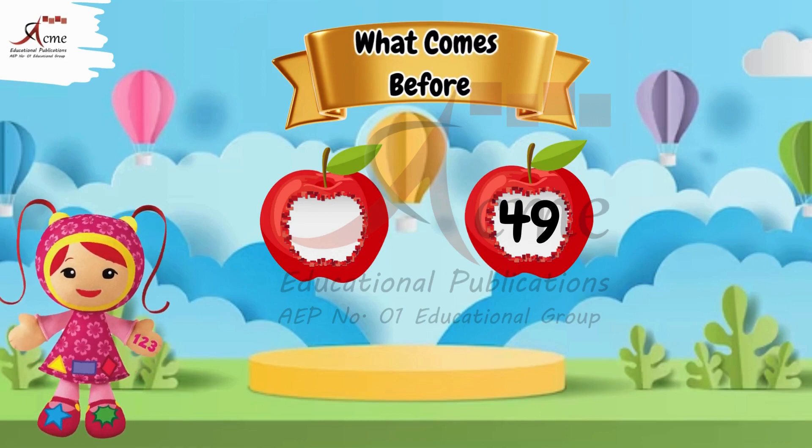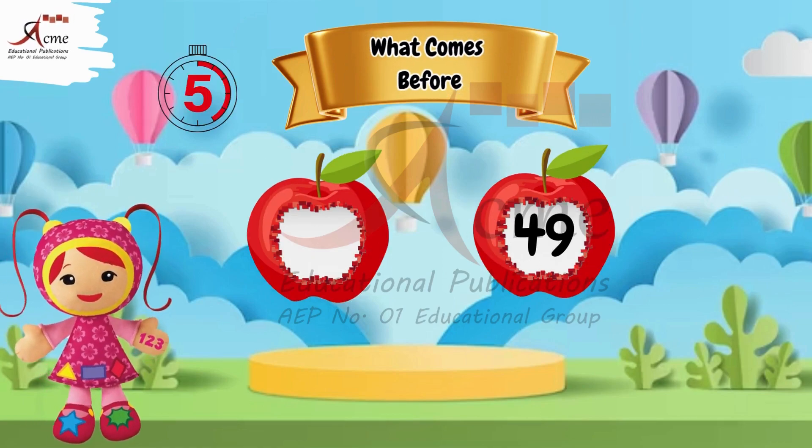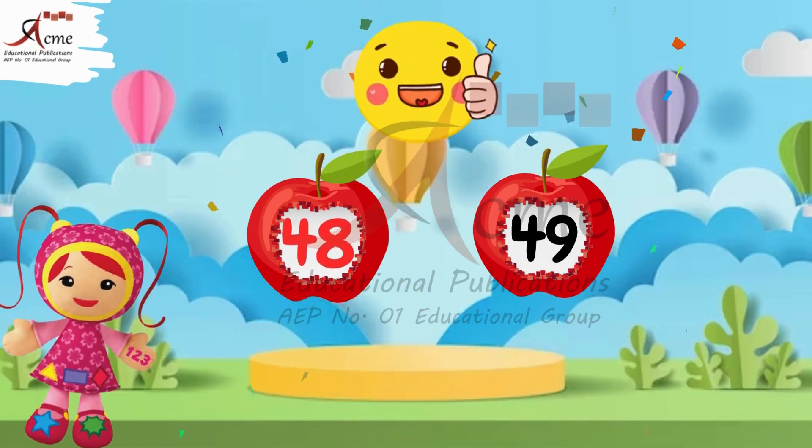What comes before 49? The number before 49 is 14.